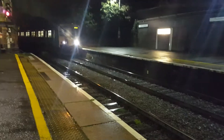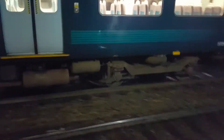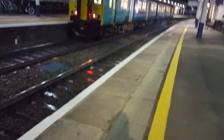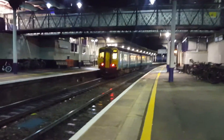Now arriving is this 150 — 150 241 — to Kylo Central, and also passing through is a train of some sort. So there is the 150 241 to Kylo Central.